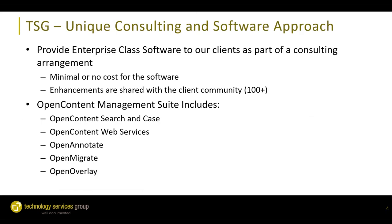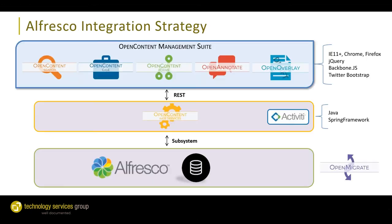Here at TSG we have a unique consulting and software approach. We provide enterprise-class software to our clients as part of consulting arrangements, with minimal or no cost for the software. Our software suite consists of the Open Content Management Suite, which includes Open Content Search and Case — user interfaces on top of Alfresco — Open Content Web Services, Open Annotate, Open Overlay, a PDF stamping and overlay tool, and of course Open Migrate, which is what we're going to be focusing on today.